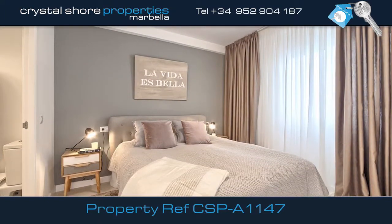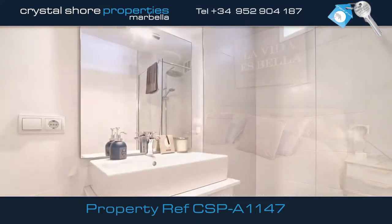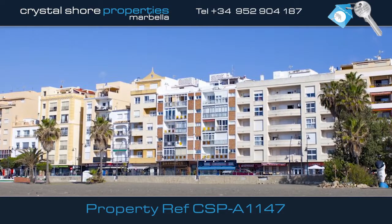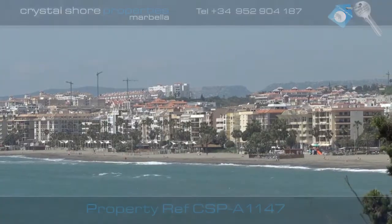This comfortable spacious double bedroom also has amazing views with an en suite bathroom including a walk-in shower. There's a garage available to rent. This is a superb opportunity to own a property in an amazing location in Estepona.